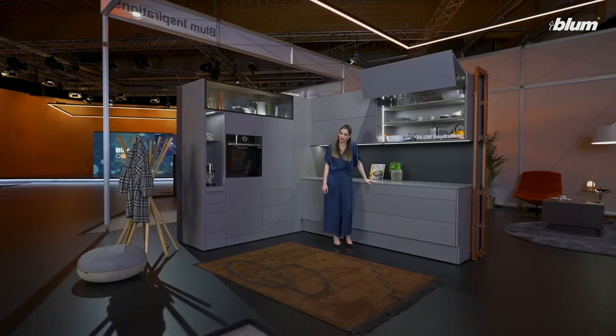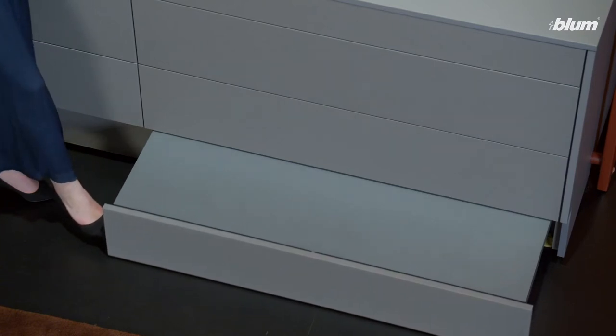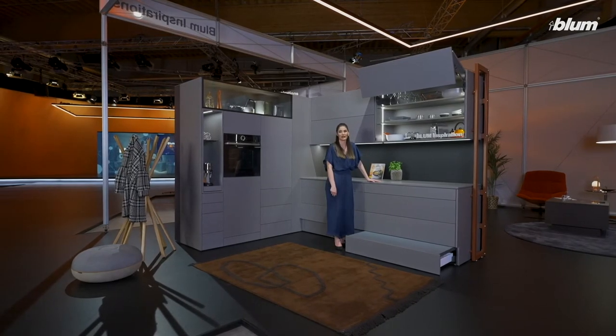With a single touch on a very special solution, something special glides out of it. Our Space Step Flint solution gives me easy access to high storage levels.